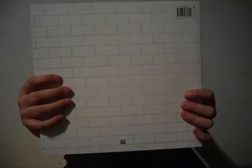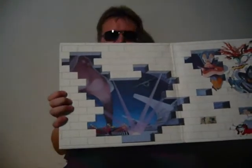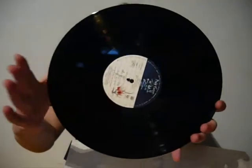Next one: The Wall. Also has a straightforward cover. It has cut-down blank white stock inner sleeves, but at least it has wall picture labels.